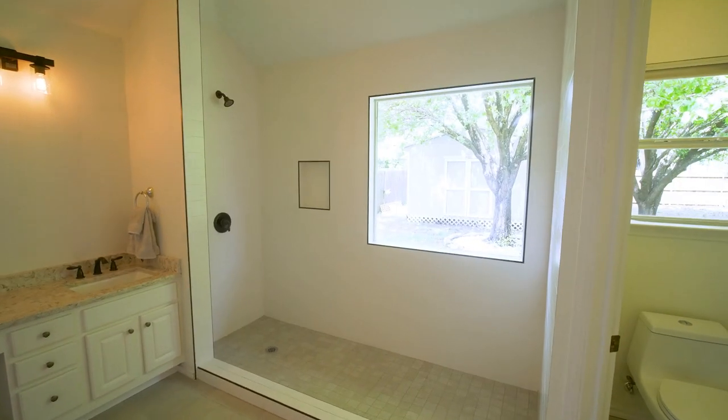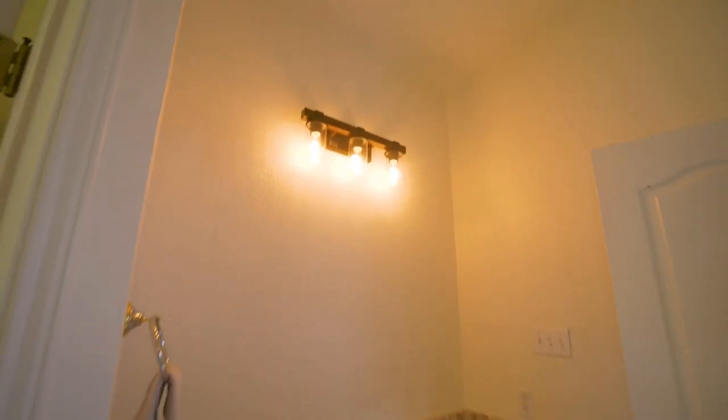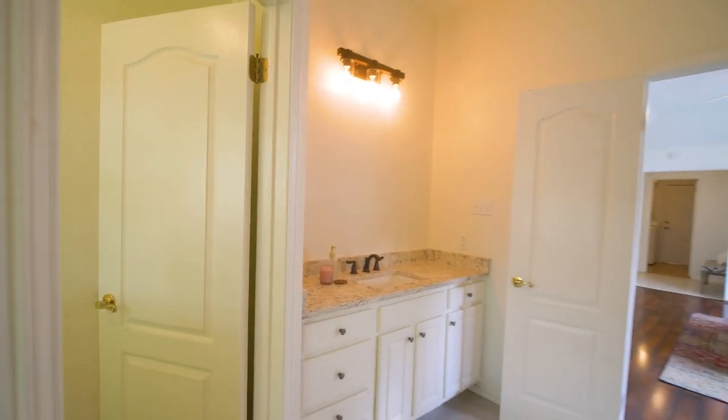Inside the master bathroom, a completely redone walk-in shower, new light fixtures, new faucets and towel bars, high ceilings, and a gigantic window to let in all the natural light.